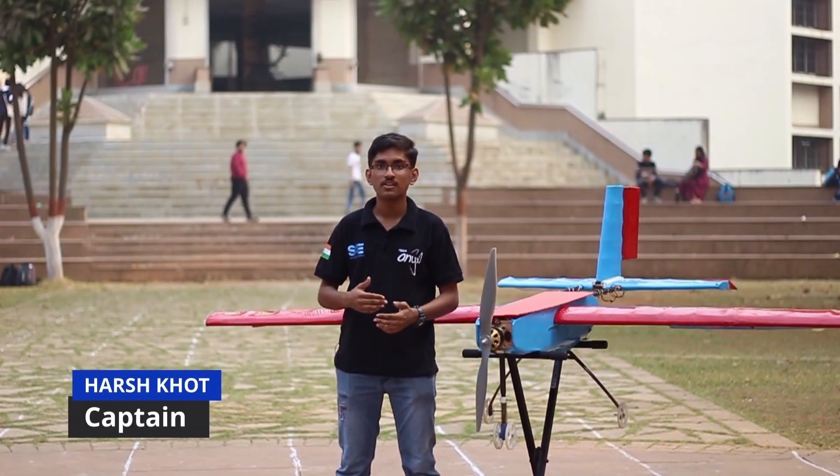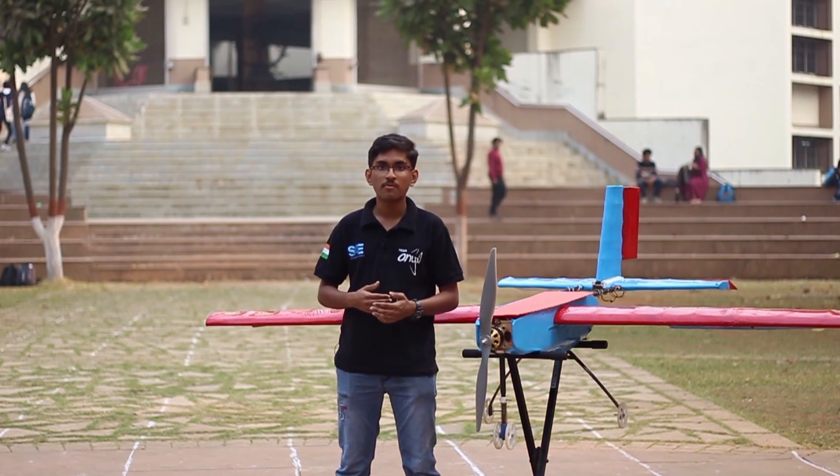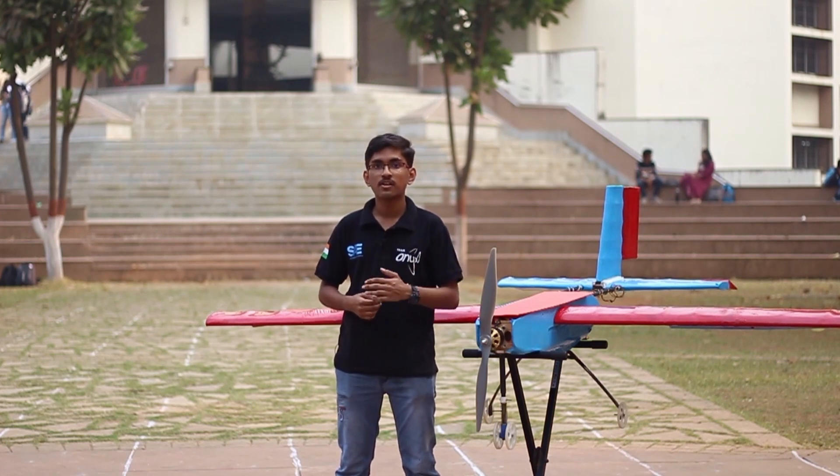Hello, my name is Harsh Khot, captain of Team Onyx India. We are the official aeromodelling team of KJ Somaiya College of Engineering. We at Onyx work throughout the year to design and innovate model RC airplanes. We represent India at an international stage and showcase our talent to the whole world.